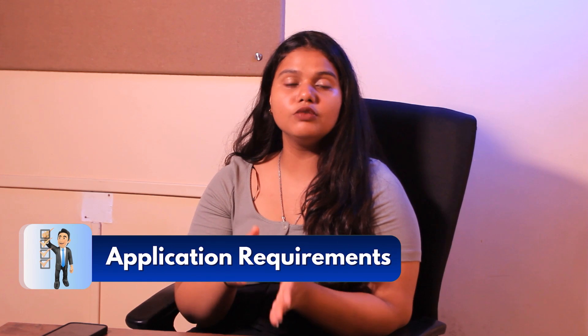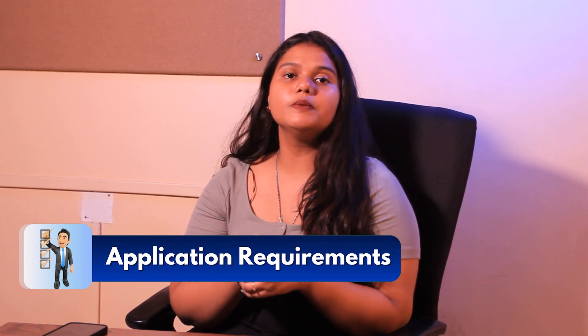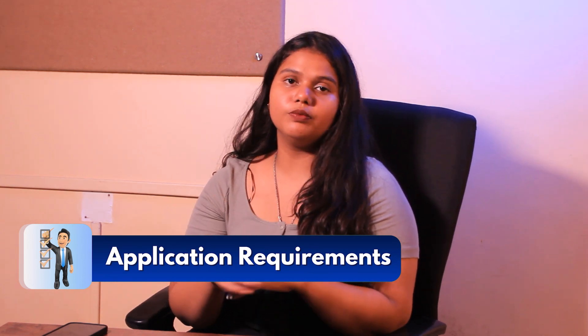Now let's talk about the application requirements. Students need to score 60–65% and above in their bachelor's degree, along with official transcripts of their bachelor's degree, LOR, SOP, and resume.